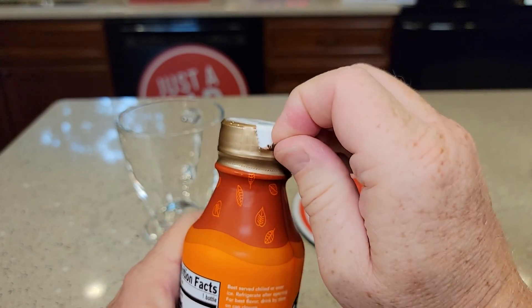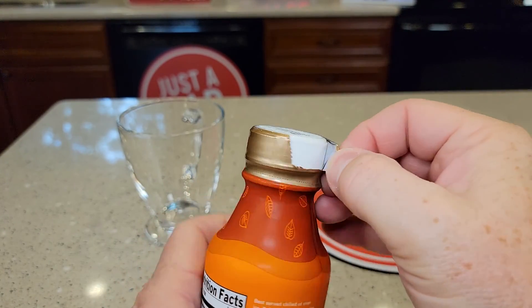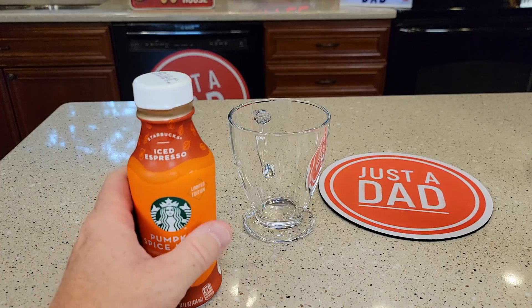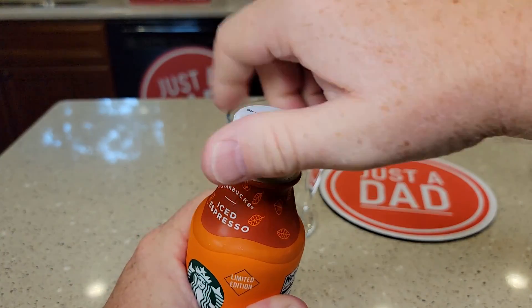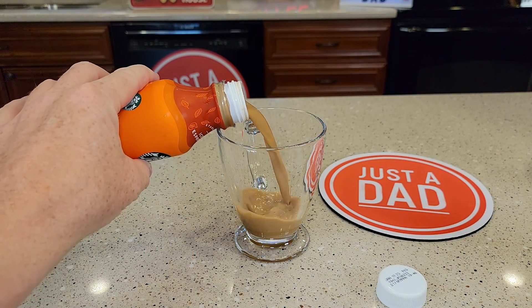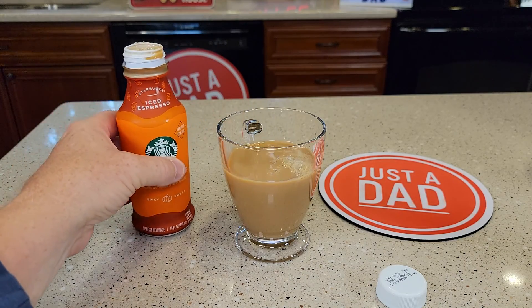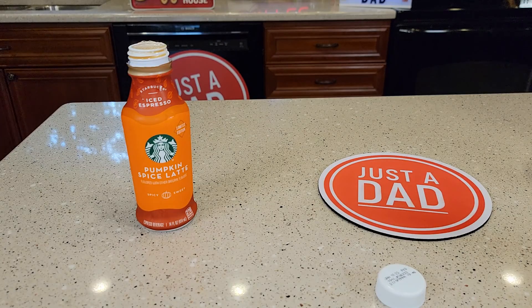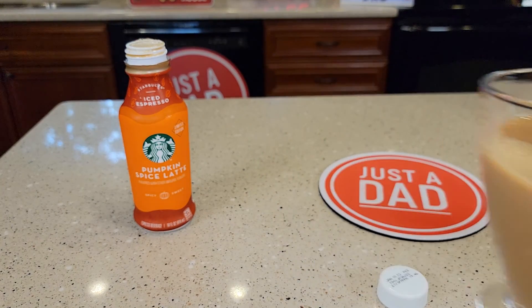So let's open it up and see how it's going to taste. I'm pretty excited about this one. I gave it a good shake. Smells really good — so let's give it a taste.